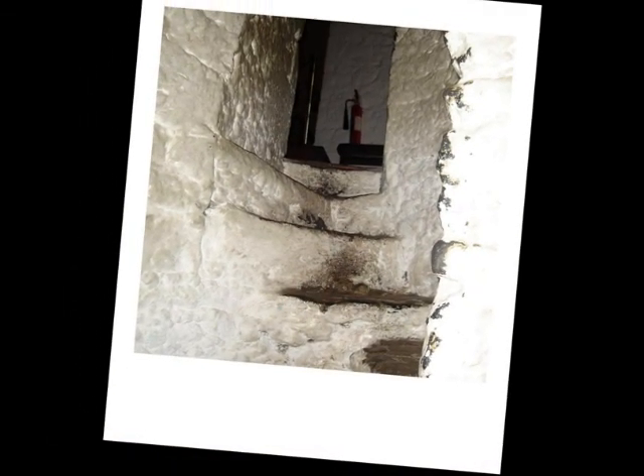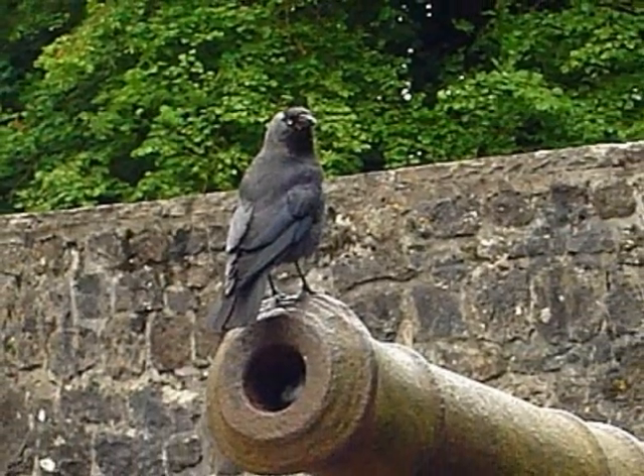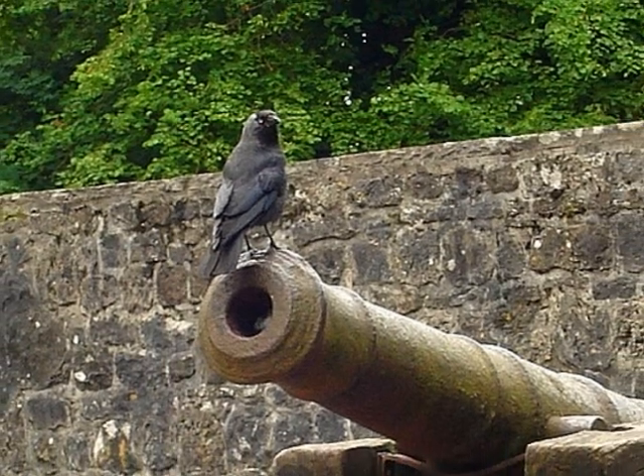The fire extinguisher is not original to the castle. Bunratty's defenses included cannons, in use in Europe since the 13th century.